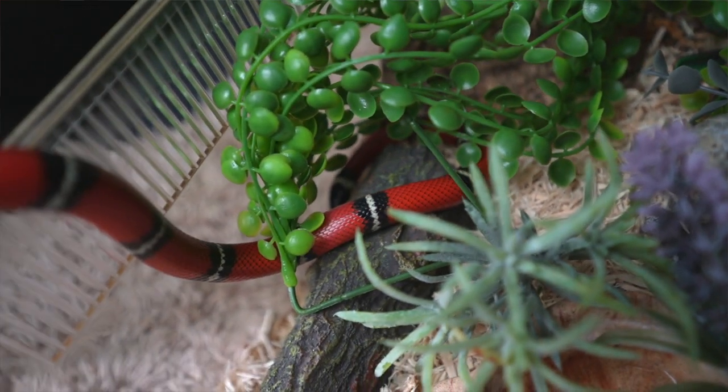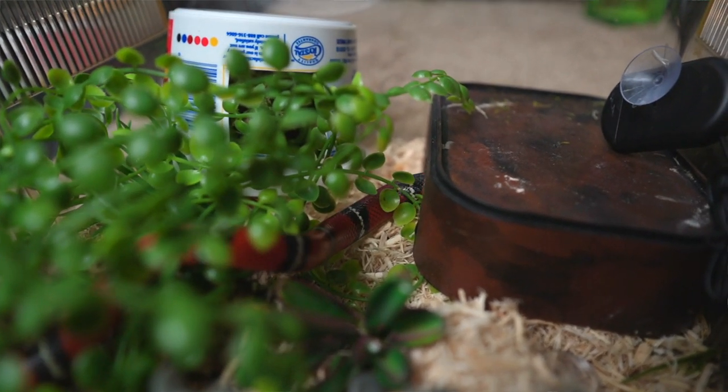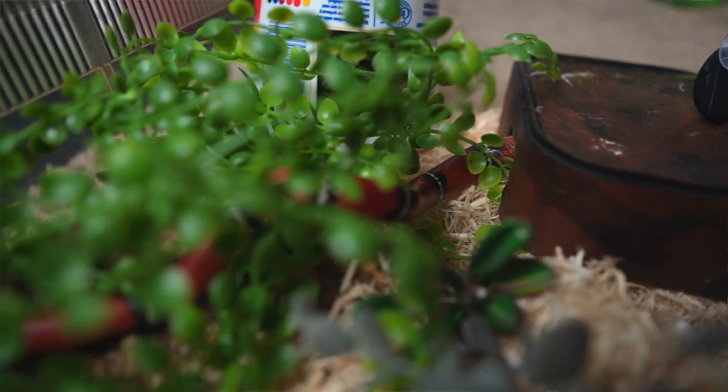Most snakes are very simple to provide for, and the level of difficulty is at a level that most people could achieve. They are incredibly low maintenance pets — though I say that as a relative term, since ease depends on the individual. They don't necessarily need human interaction in order to thrive. It's not like a rabbit where you need another rabbit to keep them happy, or a dog where you have to spend time with them every day. Once the habitat is set up, you just have to make sure you're feeding them.